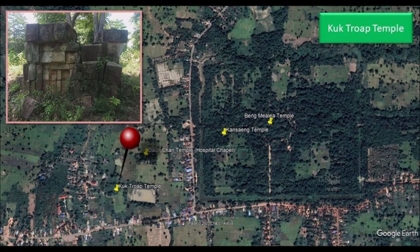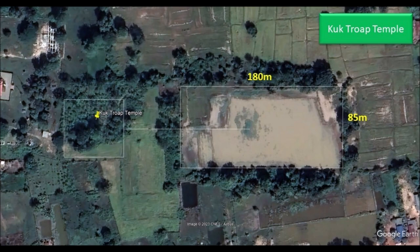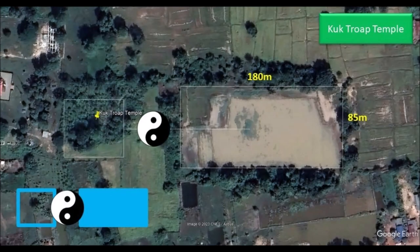A little further south west of Daunchan Temple is Kuk Throab Temple. It is a very small temple with nothing much to see, especially when it is in a ruined state. Kuk Throab Temple most likely has a moat as you can tell from the outline. It is an east-facing temple. To the east there is a baray that measures approximately 180 meters long by 85 meters wide. Kuk Throab Baray seems to align to the center of Kuk Throab Temple, which I feel represents a yin and yang relationship. I presented this idea in my video on Priakan Temple, which you can check out under the Cambodia playlist.